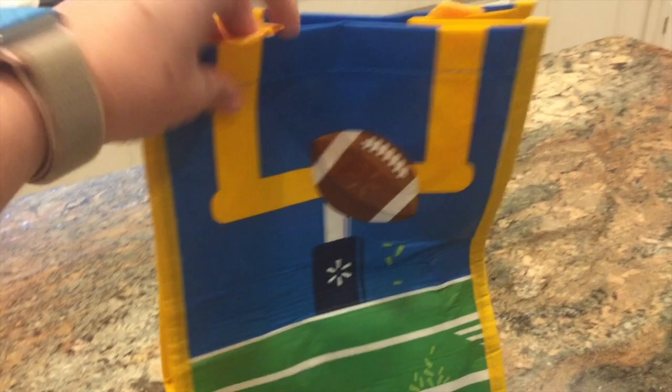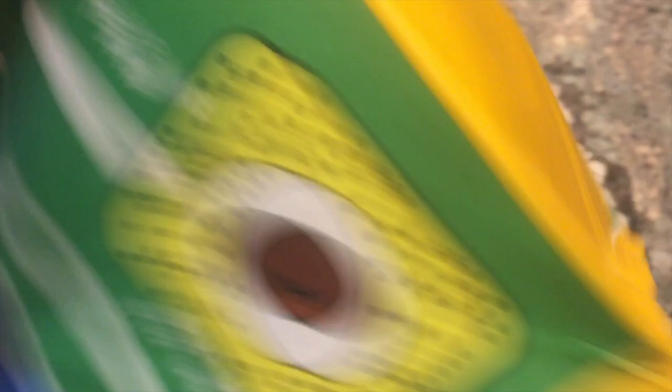I'll show you guys my haul in just a minute, but I have never gotten one of these before — it's a free gift. I've seen other people who do Walmart grocery pickup get these from time to time. It's basically a little bag with a bunch of sample items and stuff. This one is not a full-size grocery bag, but it's actually a really good size for a lunch bag. I love these little bags, so let's see what's in it.